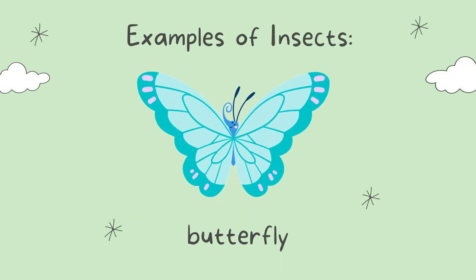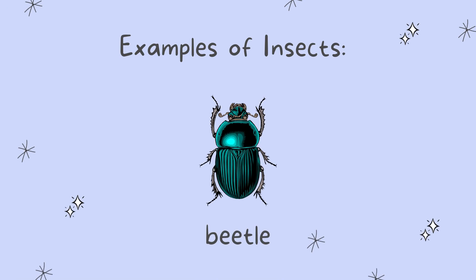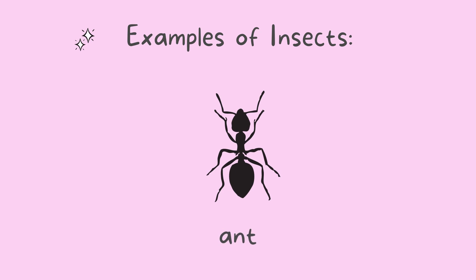Dragonfly, butterfly, bee, beetle. Hope you all enjoyed learning something new today, children. Bye bye!